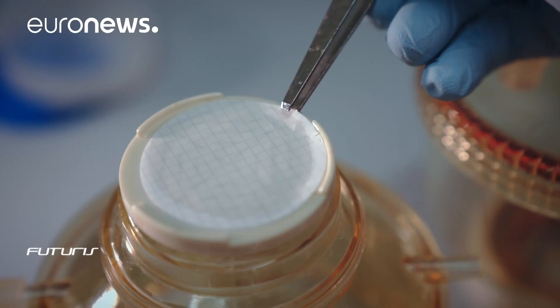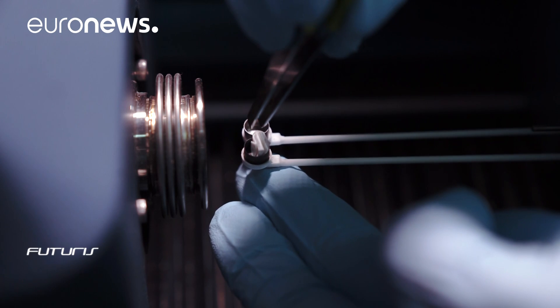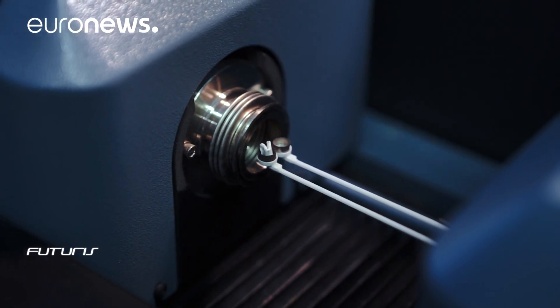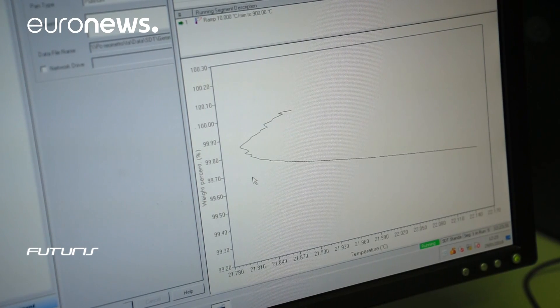The water from the river is passed through a paper filter which is then heated in a special instrument up to 900 degrees Celsius. As the filter heats up, different compounds volatilise at different temperatures. The precise scales inside the instrument measure any changes to the sample's weight at each temperature, indicating the microplastic's type and weight.